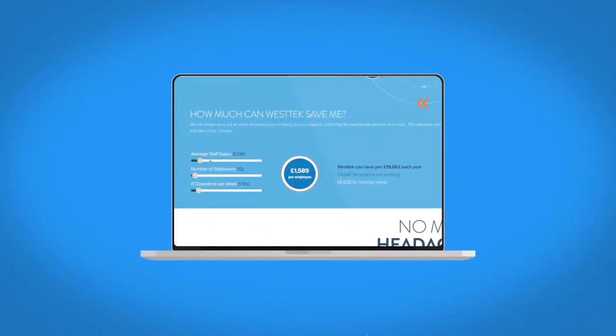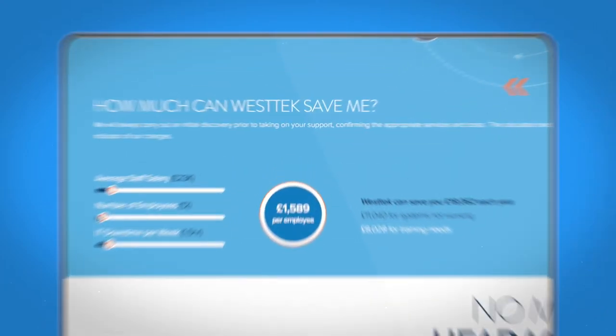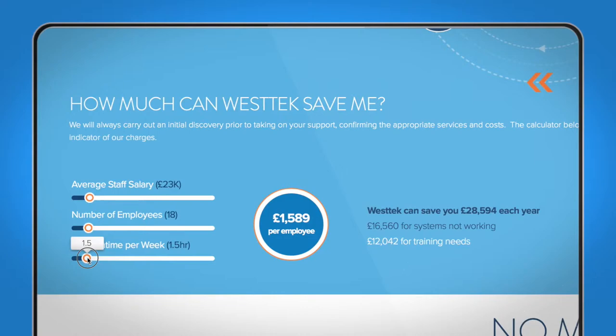We have developed a very simple tool on our website where you can add the number of staff and the number of hours they're currently losing, and we'll show you immediately how much money you are leaving on the table.